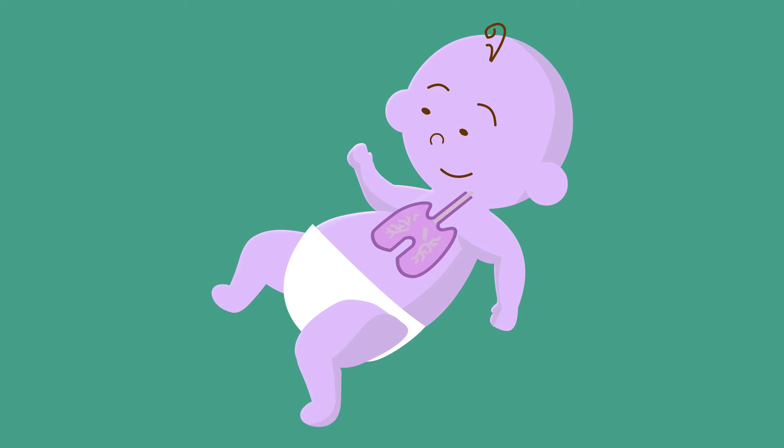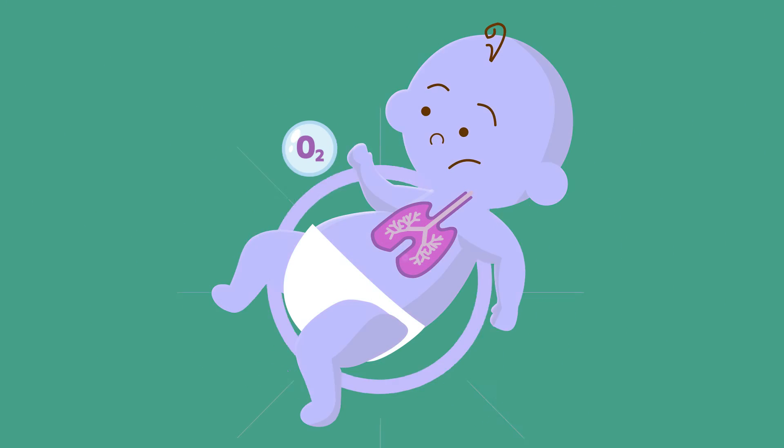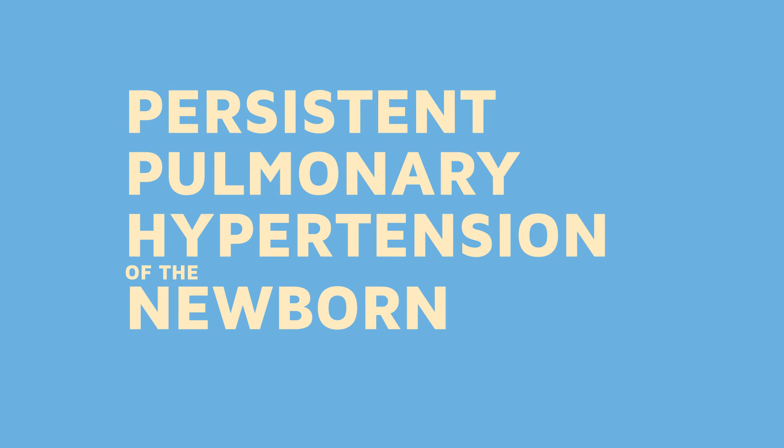Some babies can have difficulty with this change to breathing on their own in the outside world. When this happens, the blood vessels remain tight, making it difficult for blood to flow through the lungs. In this situation, the lungs are not able to generate the oxygen-rich blood needed. This is a condition which doctors call persistent pulmonary hypertension of the newborn.